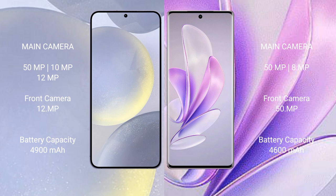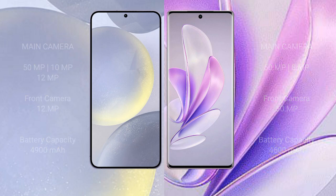Samsung Galaxy S24 Plus has a 4,900mAh battery with 45W fast charging support. Vivo A17 has a 4,600mAh battery with 80W fast charging support.